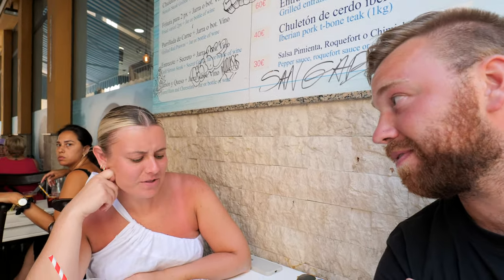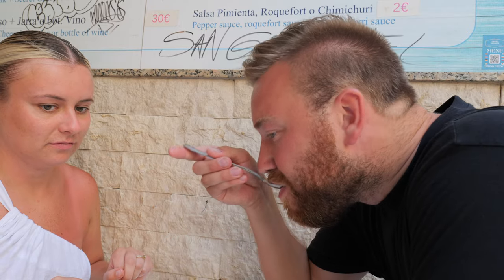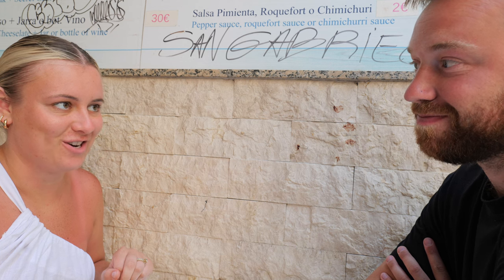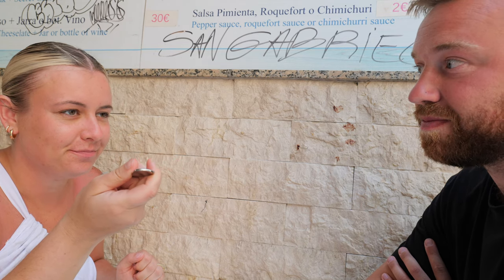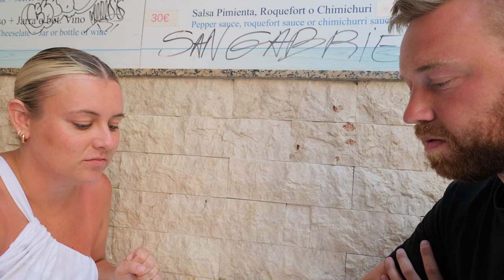We also have gazpacho, which is like a cold tomato soup. Neither of us has tried it before, so we're looking forward to it — it's supposed to be super refreshing on a hot day, and it is toasty today. Trying it now... it's good! Very refreshing. It tastes more like cucumber than straight tomato soup. It's cold and nice — not really what you expect from soup, but it's a great summer soup.